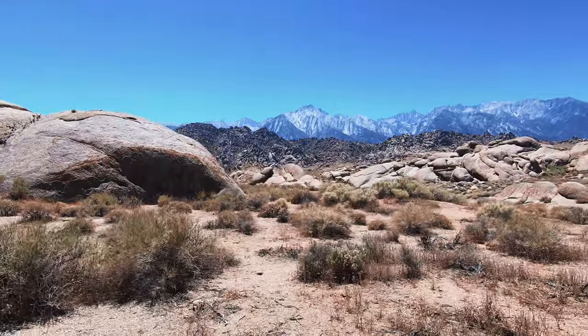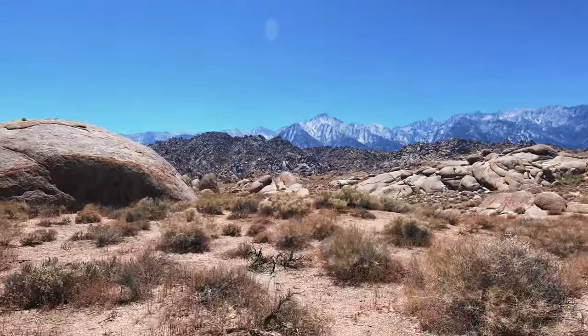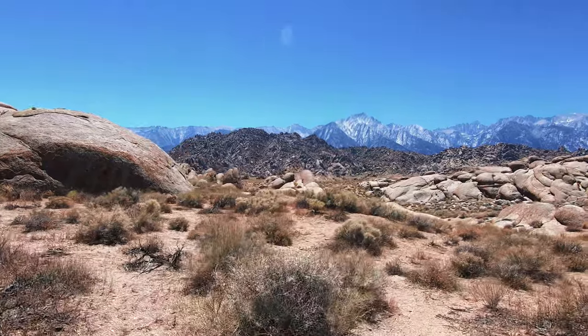Even though this trail is super short, we enjoy taking our time and enjoying the gorgeous views of Mount Whitney and the Eastern Sierra mountain range.